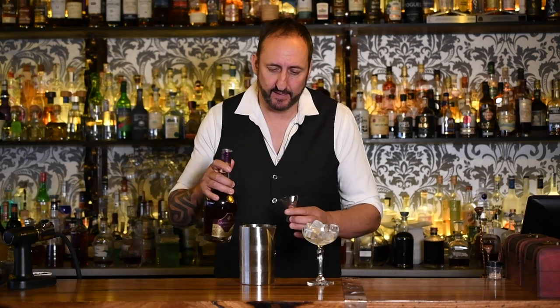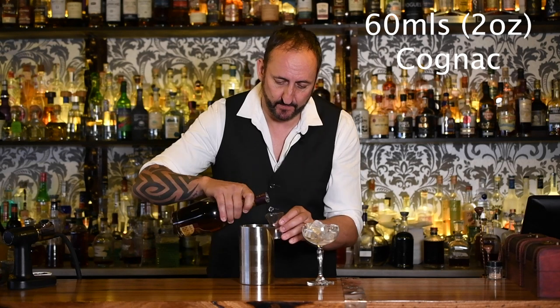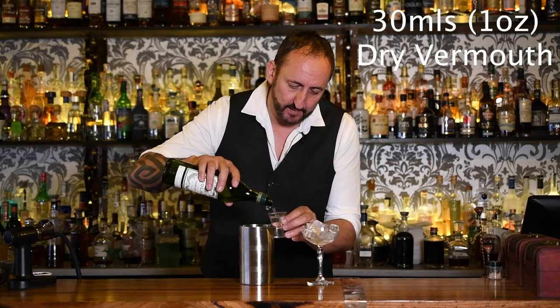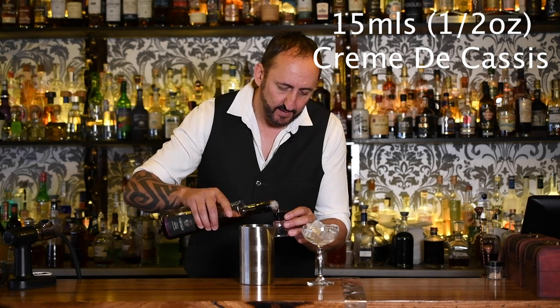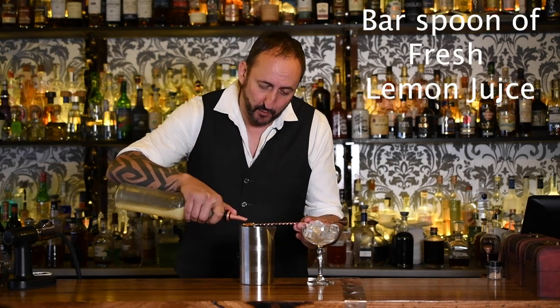The first ingredient he calls for is 60ml of cognac. I'm going to use the Camus VSOP. Next up, he calls for 30ml of a dry vermouth — he used the Noilly Prat, but we're out of that so I'm going to use the Dolin Dry. Next up, 15ml of crème de cassis — I'm using the Joseph Cartron. And last but not least, a bar spoon of lemon juice.